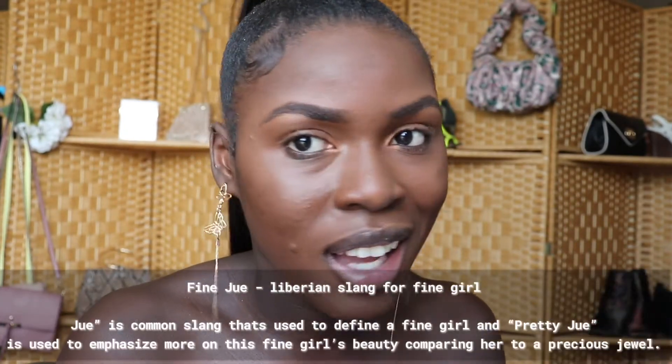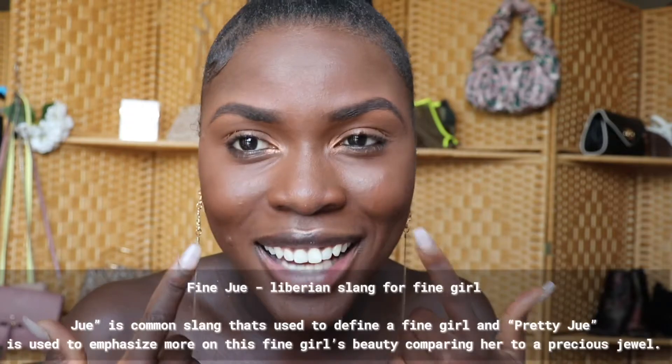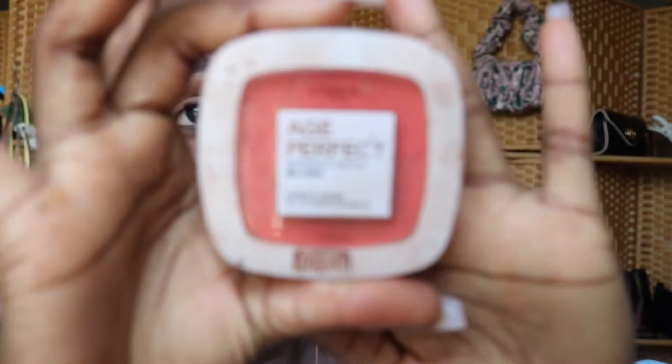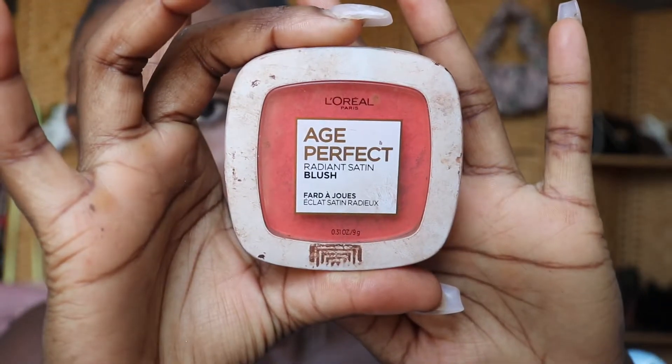My face is basically done — your girl looks good! But we cannot forget the highlight and the blush. You see these high cheekbones? They need to be showing when I'm outside — when you're outside, you want to be seen. I'm using this blush right here: the Age Perfect Radiant Satin Blush by L'Oreal Paris.